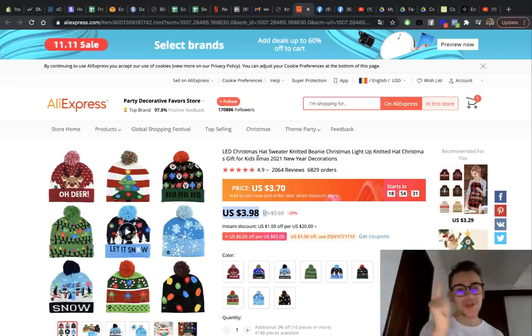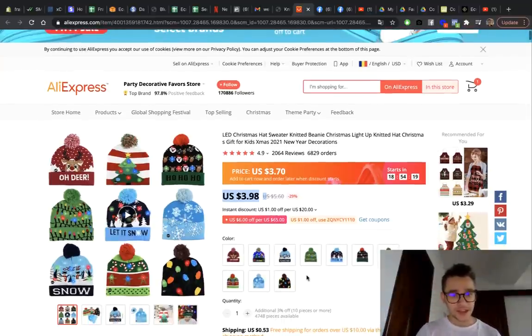The first product we're going to talk about in our list is the LED Christmas beanie. It's a pretty cool product, it gets your attention. I would buy this, I'm sure you would buy this too. It has a lot of variations — personally I think I would sell the first five models, I like them. That's my personal choice but you can go with whatever you want.